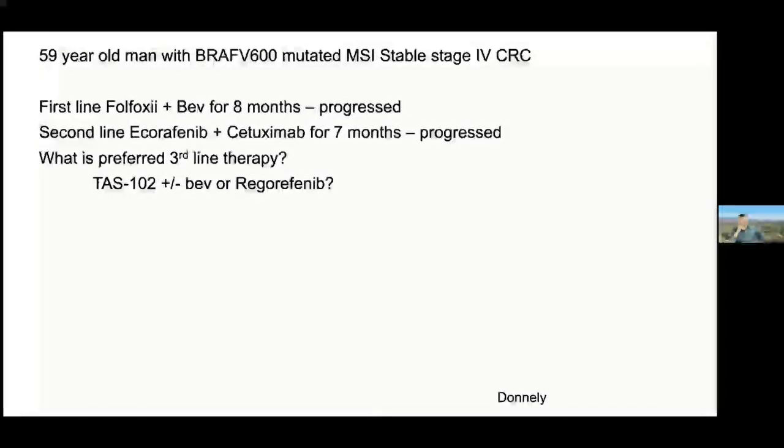The patient has a BRAF V600E microsatellite stable mutated tumor, stage four — assuming widely metastatic, given the BRAF V600E mutation. First line: FOLFOXIRI plus bevacizumab for eight months, then progressed.